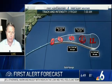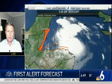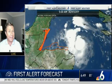So here is that track and intensity forecast. And by the way, zero impact to the U.S. with this. It's moving away from the U.S. and it stays north of Bermuda. So this is overall looking to be working out.